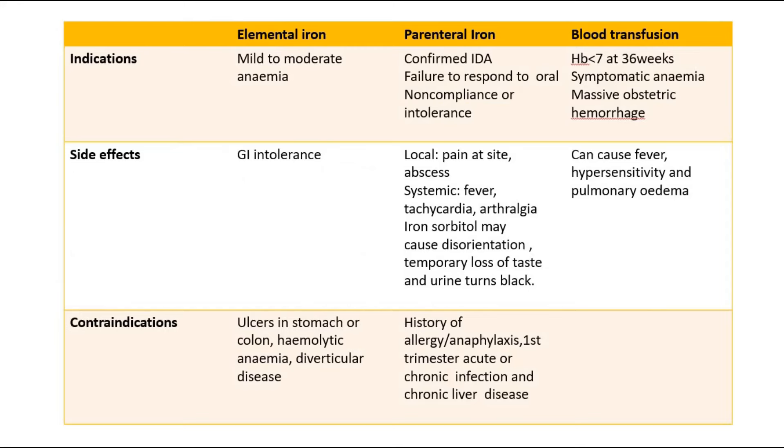The treatment choices include elemental iron tablets, parenteral iron through injection, or blood transfusion. Indications for blood transfusion include hemoglobin still less than 7g at 36 weeks of gestation, or symptoms of severe anemia, or massive obstetric hemorrhage. Side effects of oral iron include gastrointestinal intolerance, while parenteral iron may cause pain at the injection site, abscess, or other systemic effects. Contraindications are listed for each.